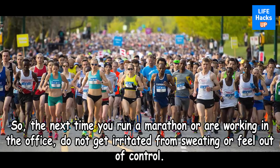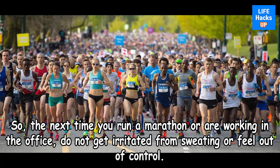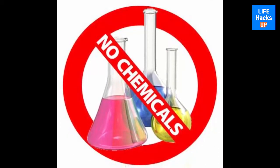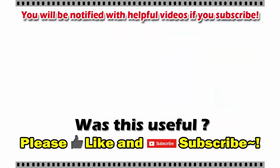So the next time you run a marathon or are working in the office, do not get irritated from sweating or feel out of control. Just remember not to coat your body with chemicals and instead try the natural way. Thank you for watching — if this video was useful, please click the like button and subscribe to be notified with more useful videos.